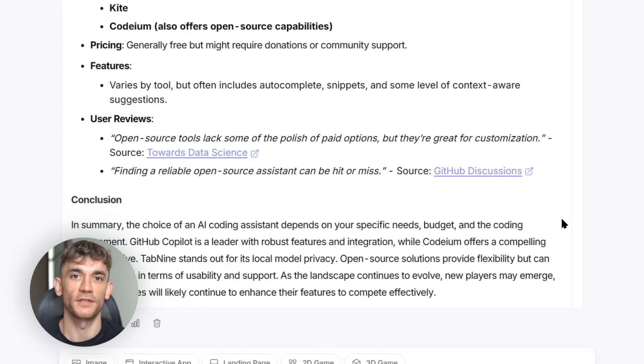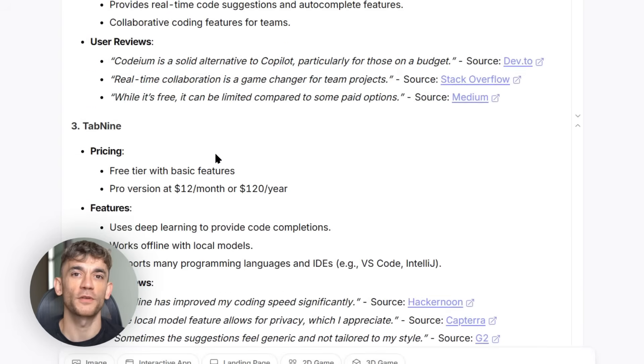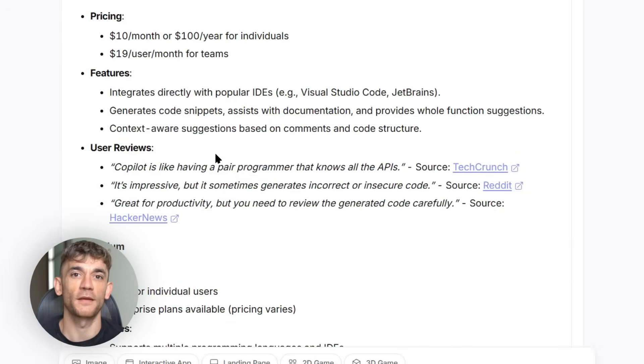Here's my advice for getting the most out of this: be specific with your requests, verify important information, and try different approaches if the first result isn't perfect.